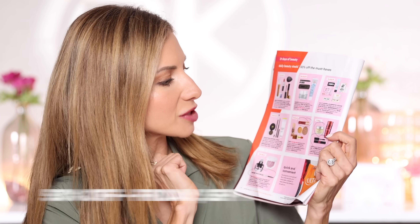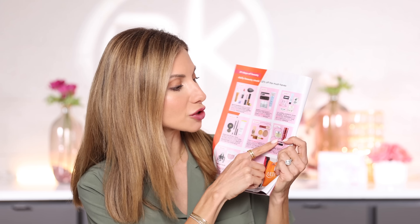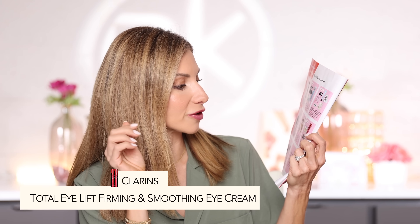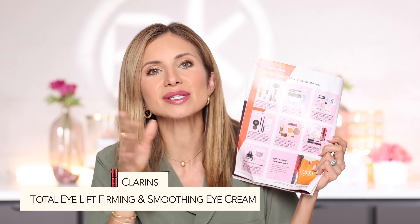Next up on Friday, September 1st, there are some really good deals. I want to mention the Clarins Total Eye Lift Firming and Smoothing Cream — it's a cult classic favorite. I hear so many great things about it. I have it but haven't used it enough to rave about it personally, but I know many people love this product. There are two products on this day that I personally can recommend highly.